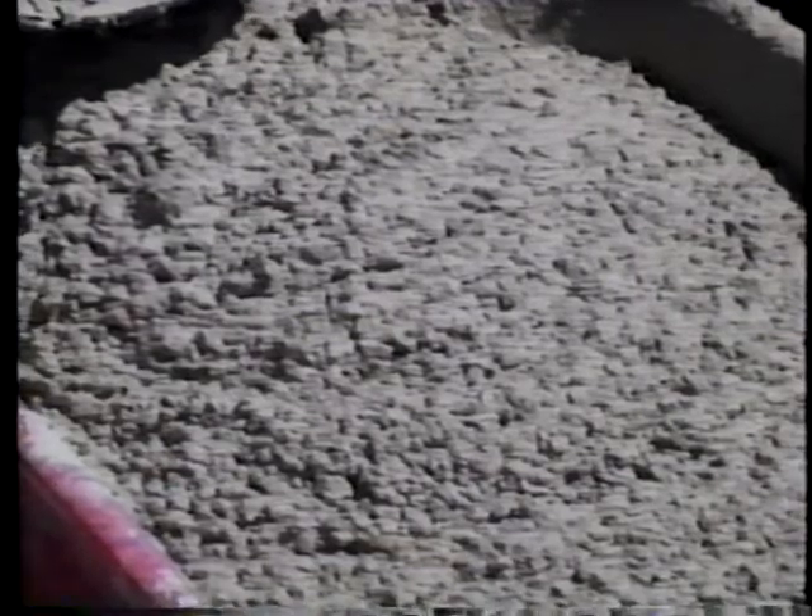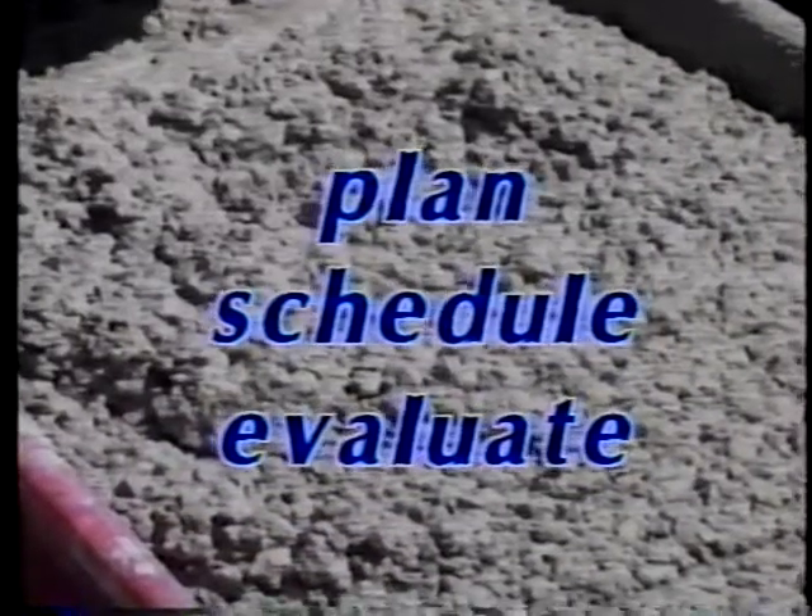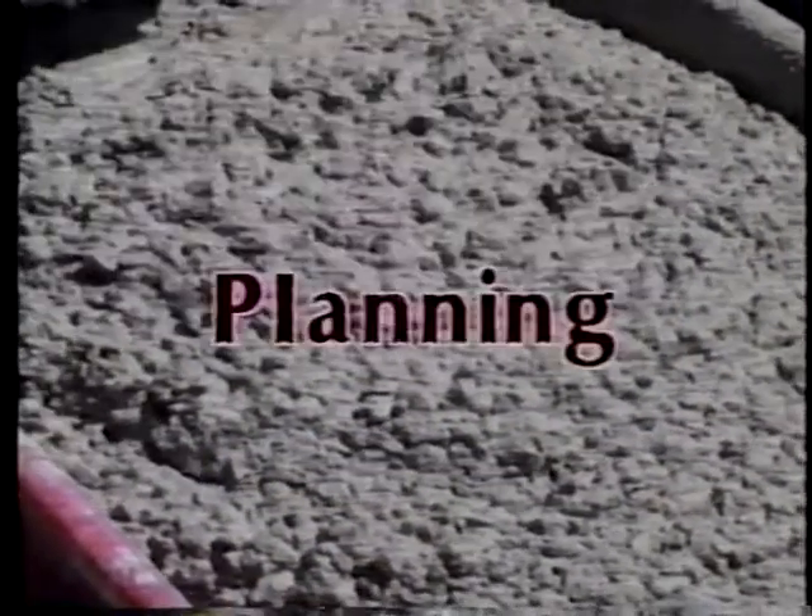Of course, a fast-setting concrete mix has to be used. But the real secret to a successful early opening project is to carefully plan, schedule, and evaluate the work. Let's start with planning.